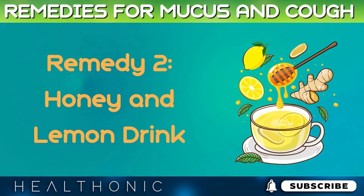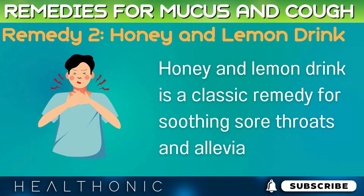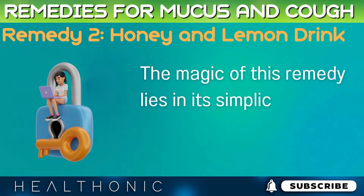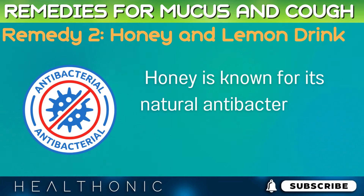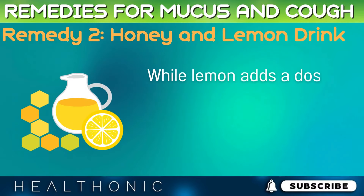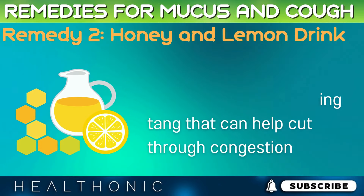Remedy 2: Honey and Lemon Drink. Honey and lemon drink is a classic remedy for soothing sore throats and alleviating coughs. The magic of this remedy lies in its simplicity and the powerful properties of its ingredients. Honey is known for its natural antibacterial and soothing qualities, while lemon adds a dose of vitamin C and a refreshing tang that can help cut through congestion.